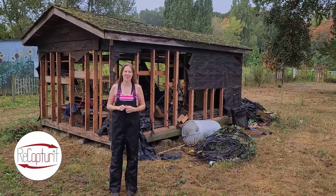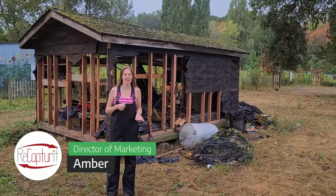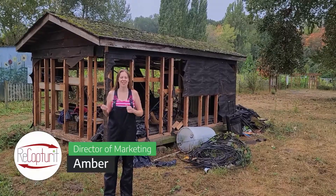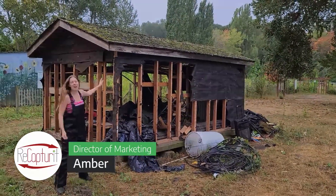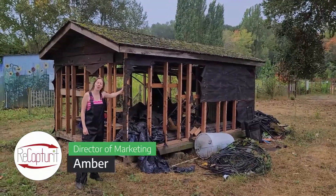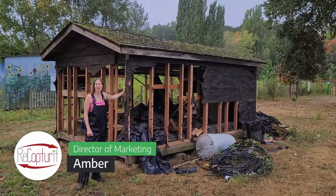Morning guys! On this soggy recapture day we are focusing on the other side of salvage: deconstruction. We are taking down an old shed. There is a lot of viable material here. We're on an urban farm today and we are working on taking this shed and turning it into more reasonable,